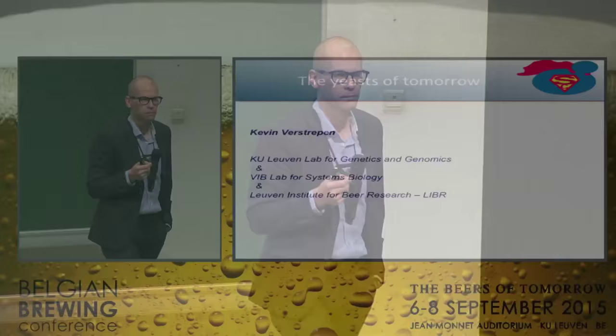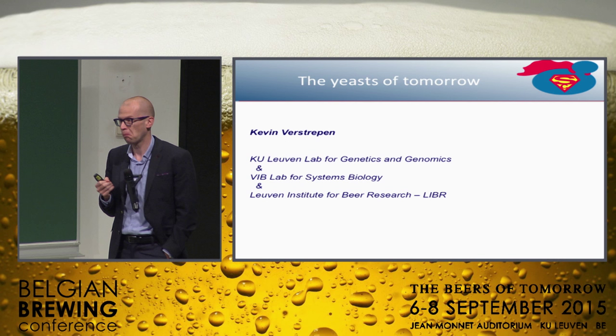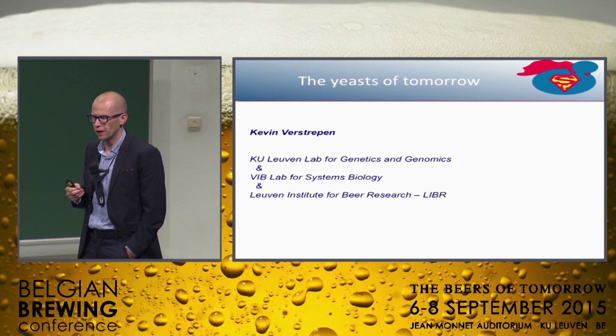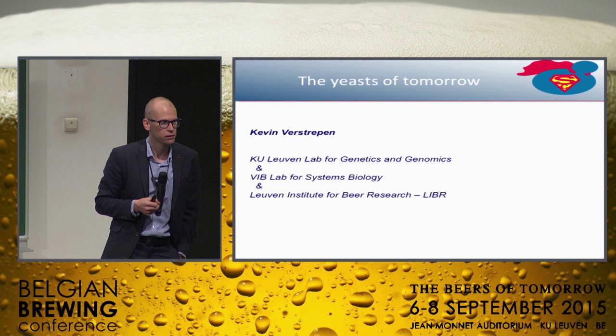I know there's quite a few brewers in the audience, and here's what I'd like you to do. You should think about the yeast you're using, and why you're using it. I think for most of you, the answer will be: I don't know, it's the yeast we've been using forever, and in many cases you don't even know where it came from. And I guess that's sort of the catch of the story.